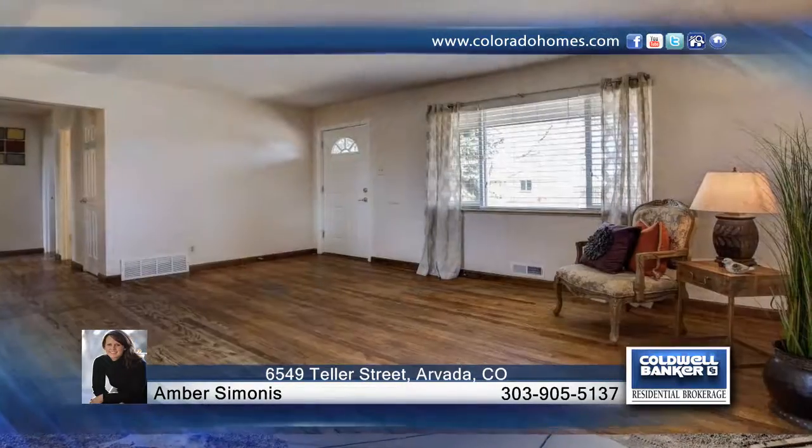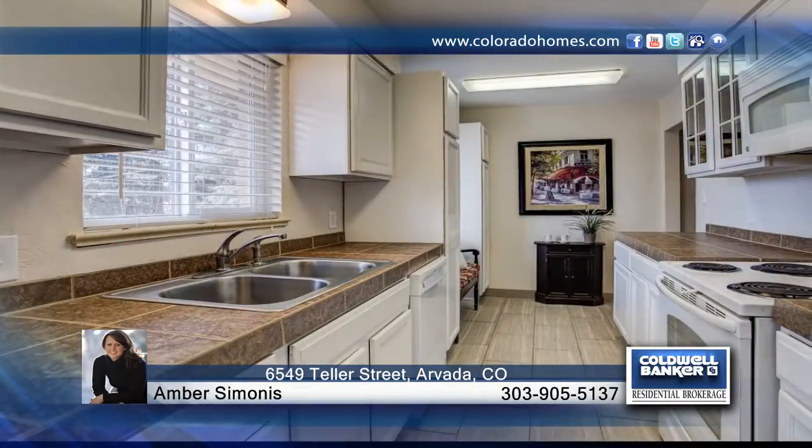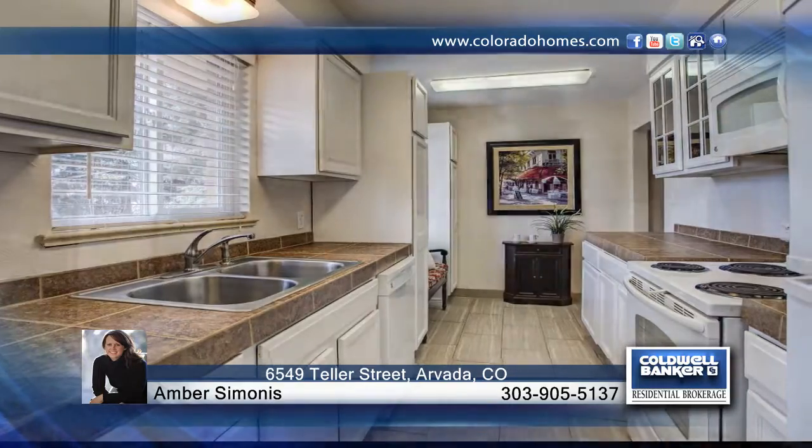You don't want to miss this updated ranch-style home close to Old Town Arvada and the Light Rail. Features include new windows, refinished hardwood oak floors throughout the main level, new fixtures and more.